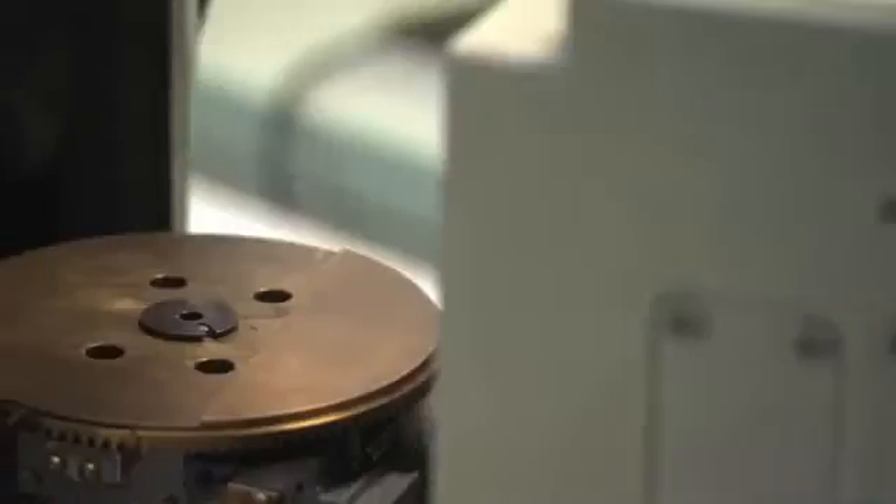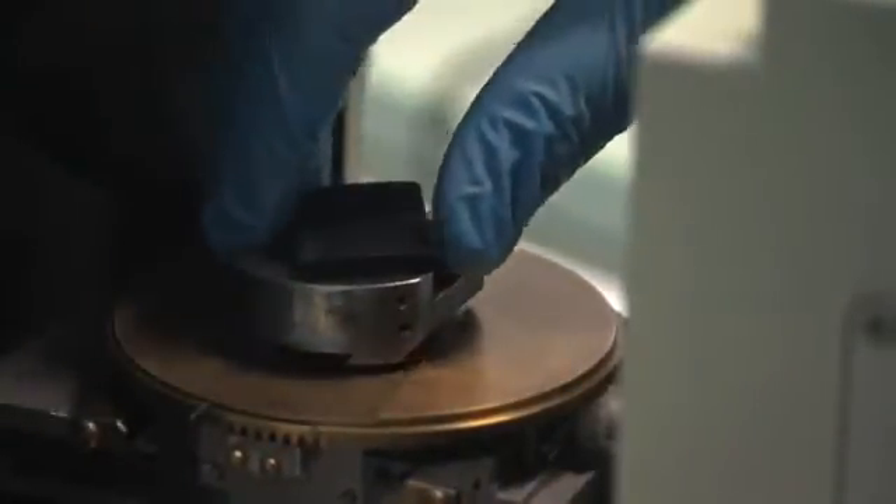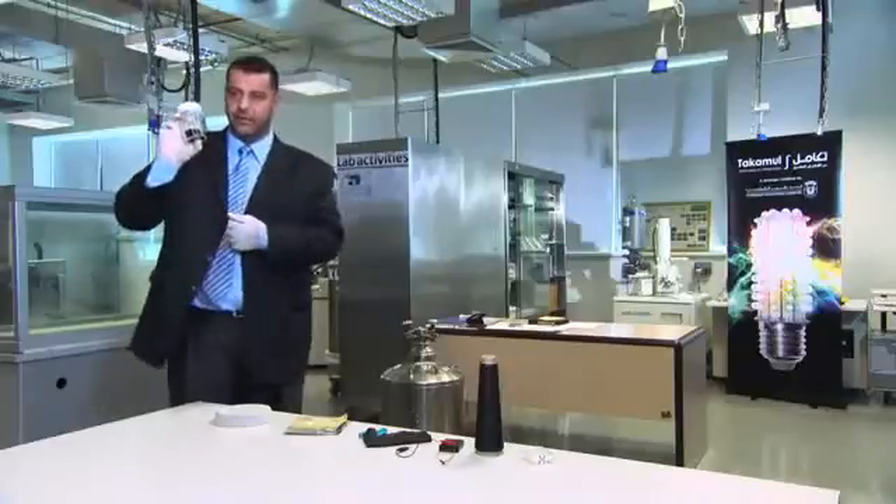The carbon source is coming out of exhaust gases, which is basically harmful to the environment. So waste energy and waste exhaust are replaced by high value products, which are carbon nanotubes. These are the carbon tubes — they look like this after we collect them from the filter.